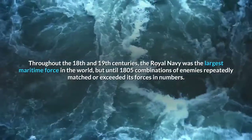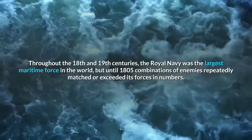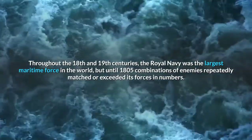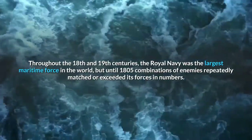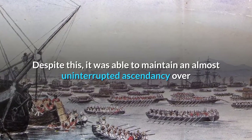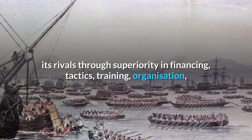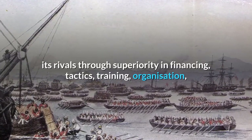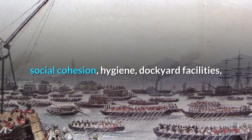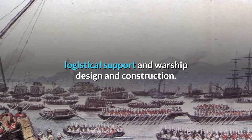Throughout the 18th and 19th centuries, the Royal Navy was the largest maritime force in the world, but until 1805 combinations of enemies repeatedly matched or exceeded its forces in numbers. Despite this, it was able to maintain an almost uninterrupted ascendancy over its rivals through superiority in financing, tactics, training, organisation, social cohesion, hygiene, dockyard facilities, logistical support, and warship design and construction.